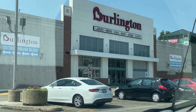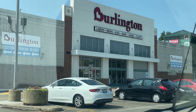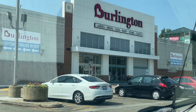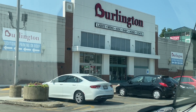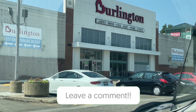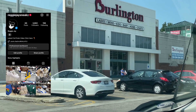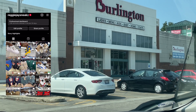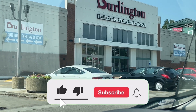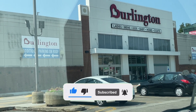Yo, what's good Sneak Crew, this is your boy Reggie J Sneaks coming at you with a new video. We are outside of Burlington going to check out the clothing, shoes, hats, and slides. If a section doesn't make the video, that just means there was nothing worth showing. Get down in the comment section and let me know what you thought of today's video. Don't forget to like, comment, subscribe, and let's get into Burlington.